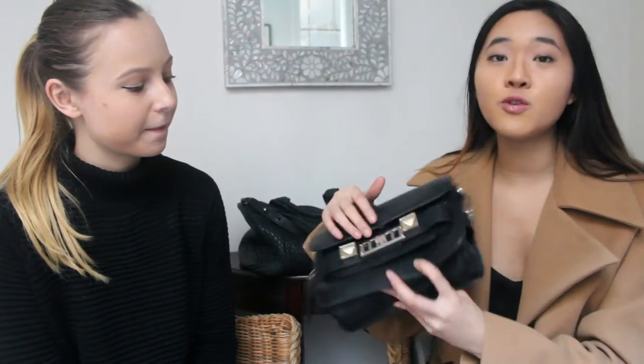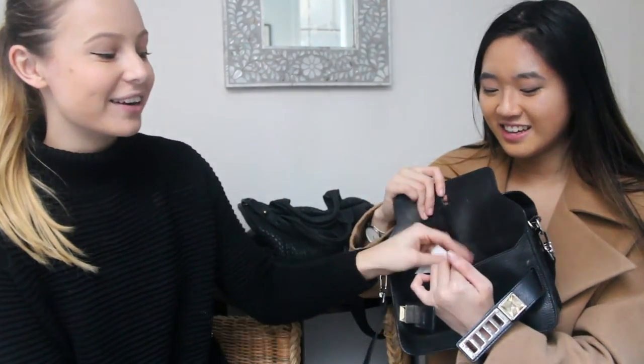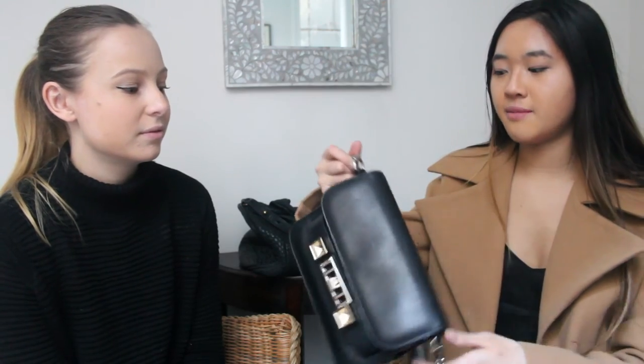The absolute favorite is the Proenza Schouler PS2 in the mini version. I prefer the mini because the hardware-to-bag ratio is right. I got it from farfetch.com — they usually retail around 2000 dollars in Australia including shipping and currency, so it was quite a bargain. It has this hidden flap pocket just full of our business cards that we never give out. We wear it in nearly every blog post, though in real life I save it for special occasions. It can also be worn as a clutch by removing the straps.